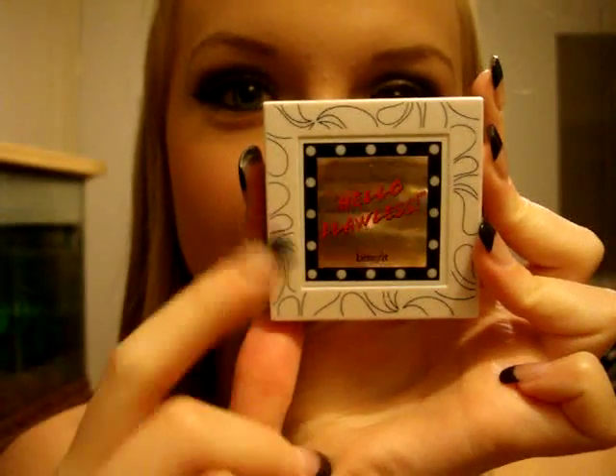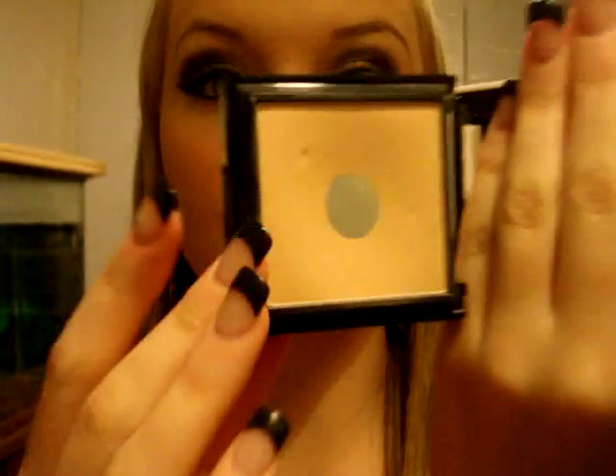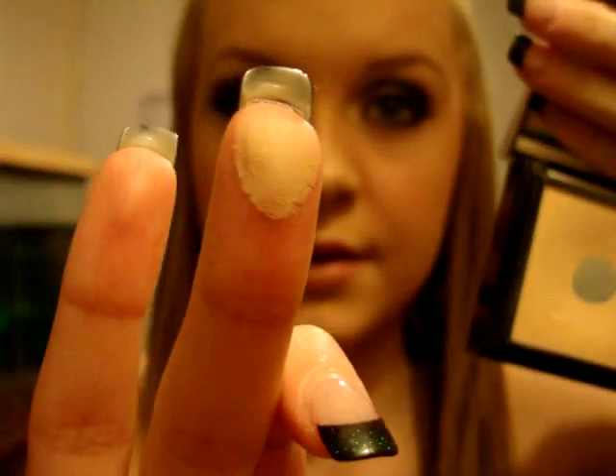First, I'm going to do a review on the Benefit Hello Flawless. This is my mirror — see, can you see it through there, like all my stuff? So this is the foundation, I've used it a lot. It comes with the mirror and then it comes with the product. It's very smooth and silky, and it's pretty full — I think it's full coverage. To me, it feels like it's full coverage.